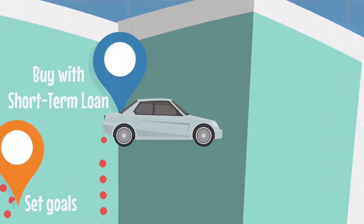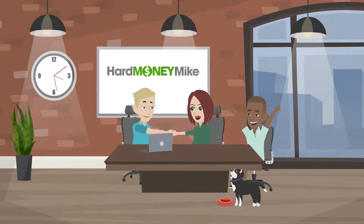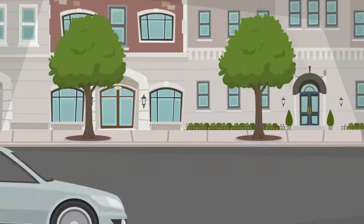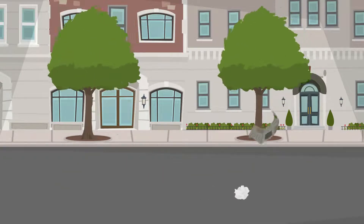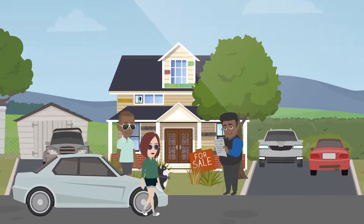That moves us along the BRRRR roadmap to our next pit stop: Buy with a short-term loan. Short-term loans, like hard money, are key for closing properties fast. And under-market properties require fast closings — we're talking about closing in a couple of days to a couple of weeks at most.